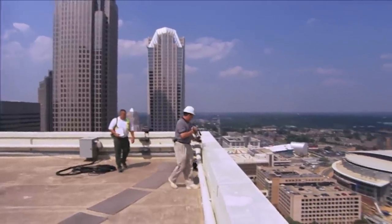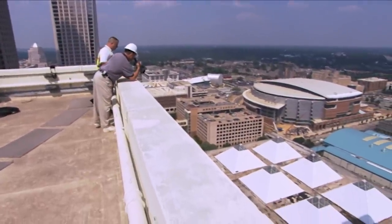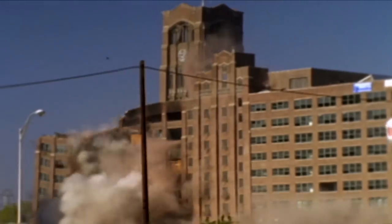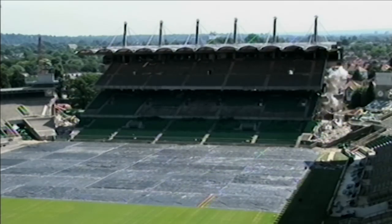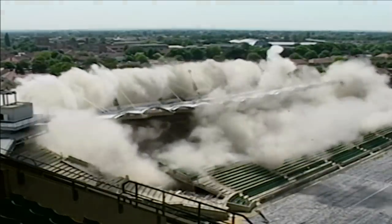Brent and his team have been working with blasters for over two decades. In the beginning, his video coverage was pretty rudimentary — set up one or two cameras and that'd be it. But as Brent developed into the world's busiest blast photographer, his creativity also grew. Now he uses multiple cameras to shoot implosions from the most amazing angles imaginable.